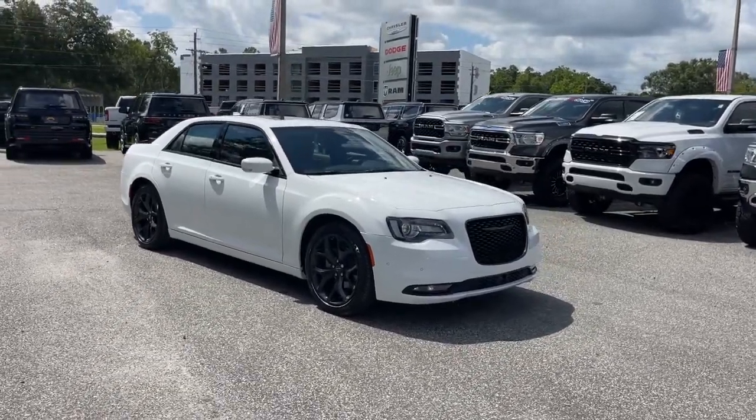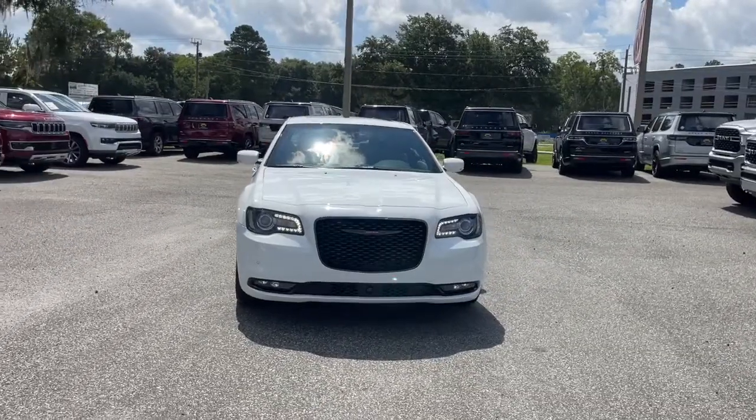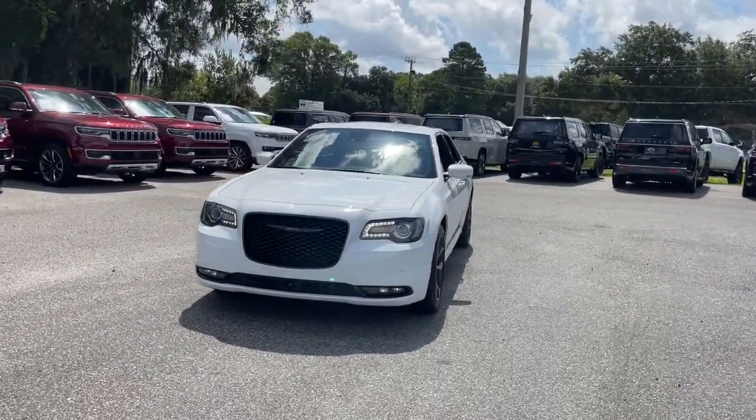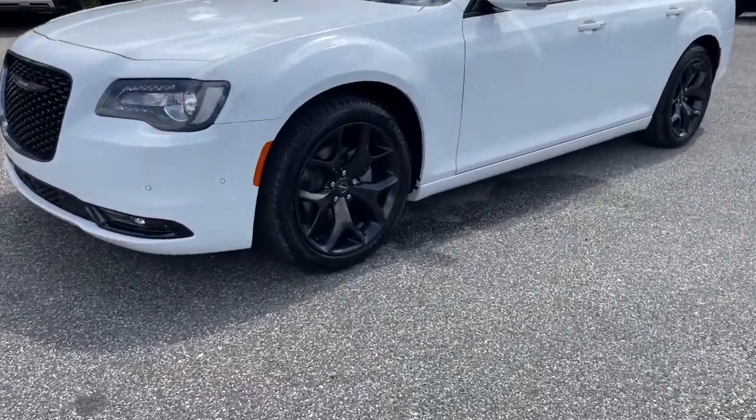Get acquainted with the 2022 Chrysler 300. The 300 delivers the smart technology you need to be safe and connected, a ride that's smooth and quiet, and bold styling that conveys an air of distinction.